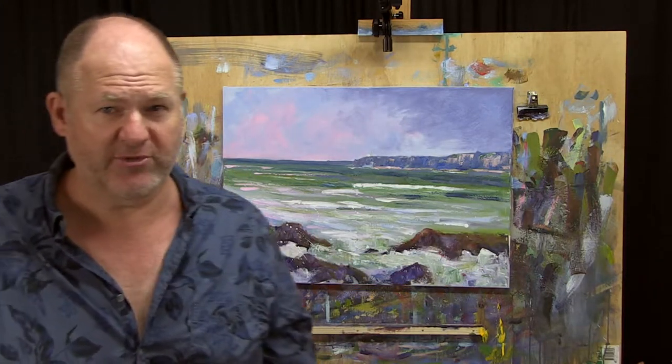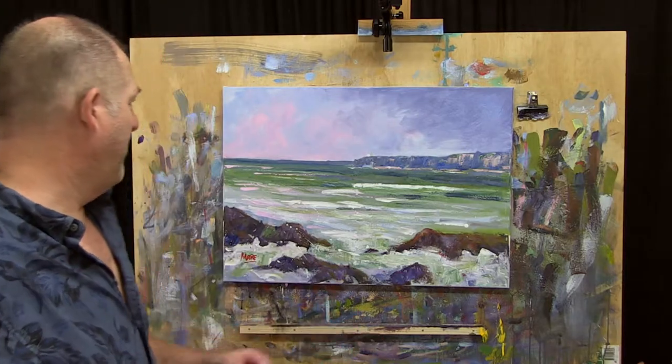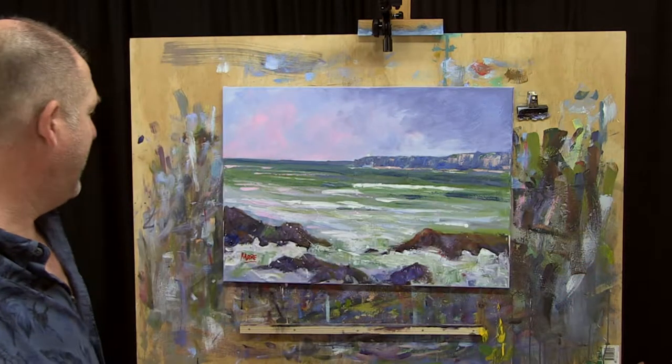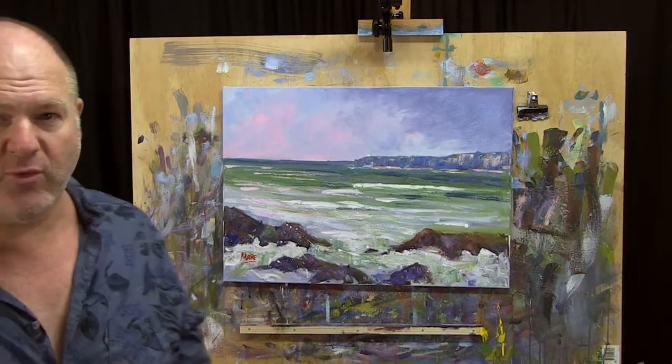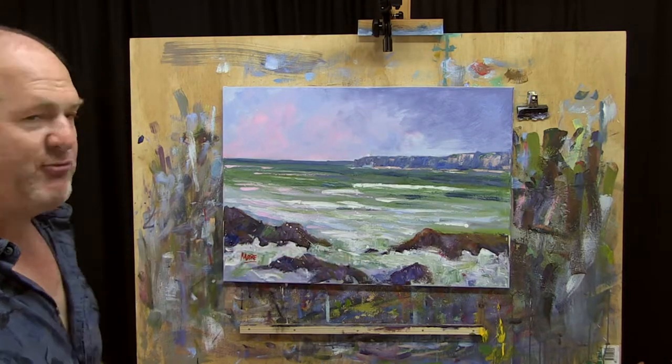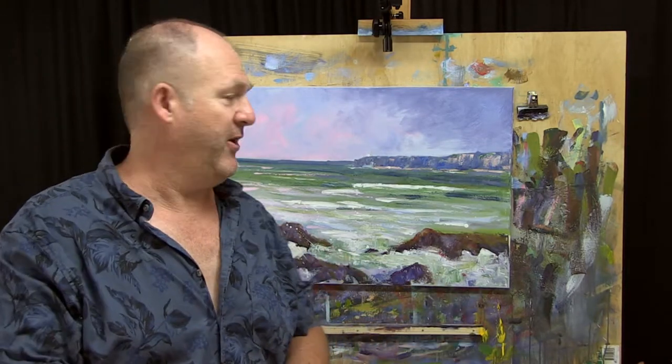This is Storms Across Mooloolaba. Now if you know Mooloolaba Beach, the main part of the beach is up here where the shops and everything are. If you walk sort of north towards Alexander Heads, you come to this area where there's nice rocky shells that you can walk out to on low tide.